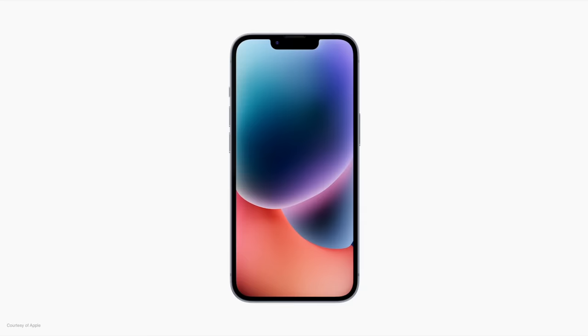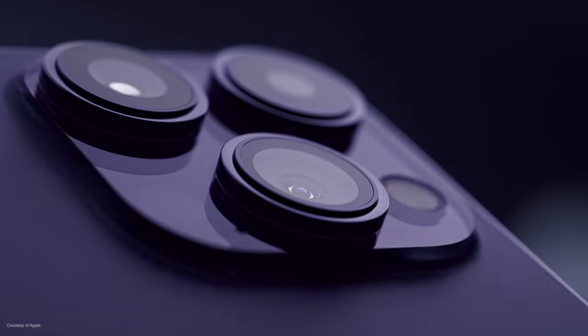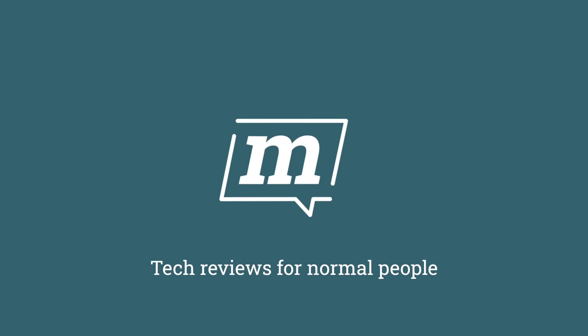There are now two big iPhones to choose from: the iPhone 14 Plus and the iPhone 14 Pro Max. But which one is right for you? If you're confused about the differences between the iPhone 14 Plus, which is a new entrant this year, and the iPhone 14 Pro Max, I completely understand. But the good news is that there are some very clear differences between them, if you know where to look.